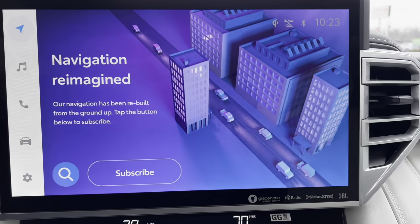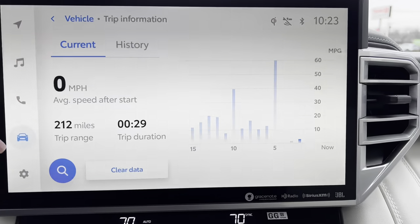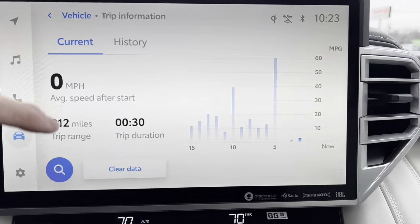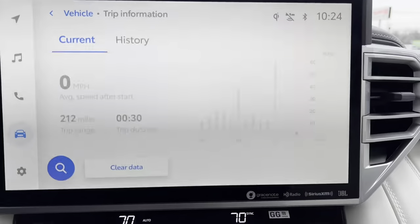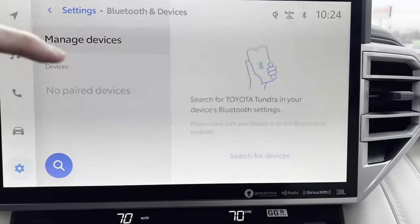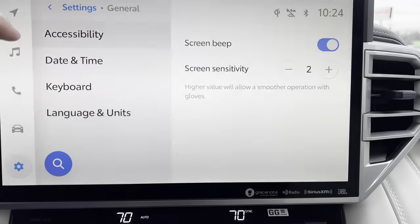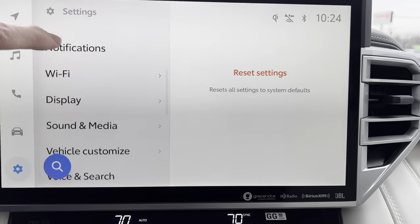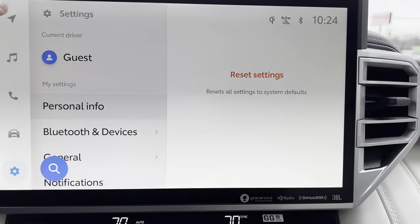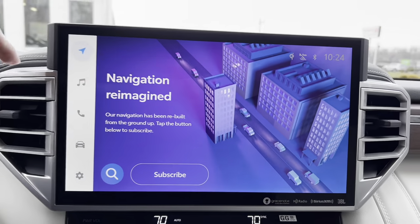We can play music, connect our phone, go into vehicle settings to see and clear data, go to history, current, settings, and personal info. We can reset Bluetooth, go to general settings, change things, and access the Wi-Fi hotspot. We've seen the system before in the smaller 12-inch version — this is the big 14-inch, looking really good with two heat and air vents on either side integrated into the dash.